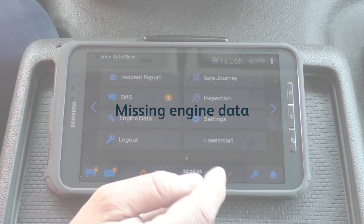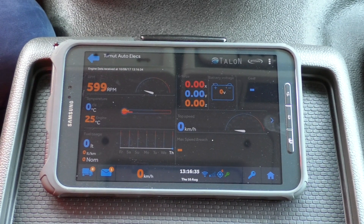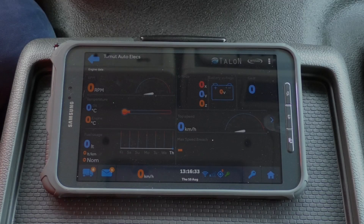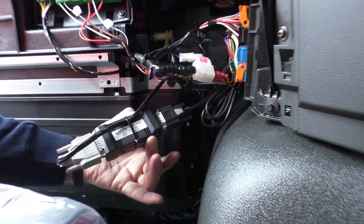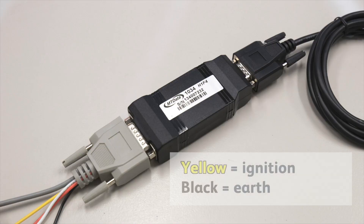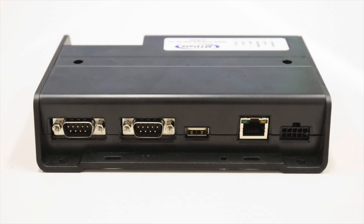Missing engine data: check the Engine Data page to see if any engine data is being received. Some models of vehicle only transmit limited information, so if you are receiving any engine data at all, there is no fault. If no engine data is being received at all, check that the 1034 engine interface is still properly connected both to the vehicle CAN bus and to the serial port of the tracking unit. Verify also that the 1034 is receiving ignition power via the yellow wire and that the black wire is properly connected to earth.